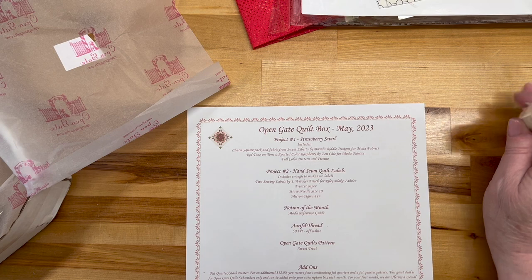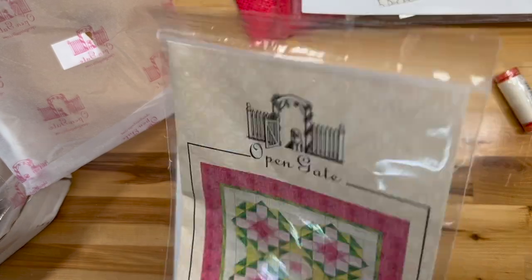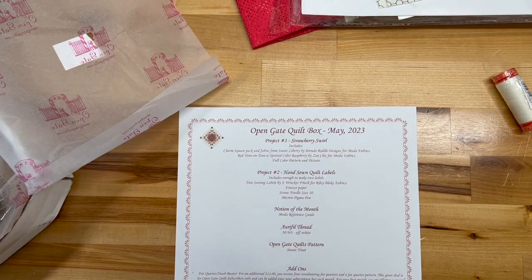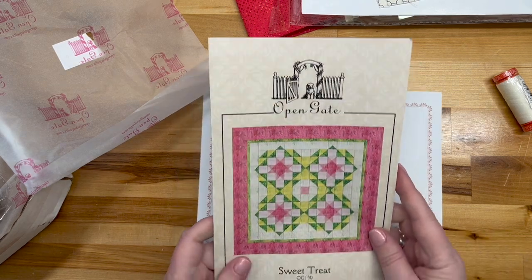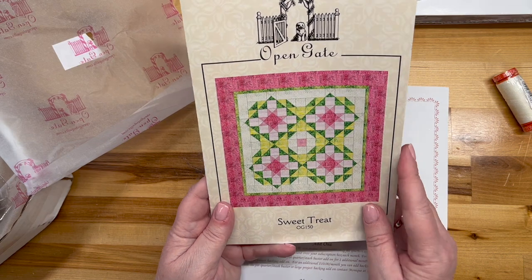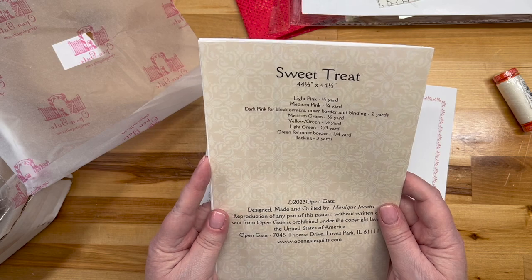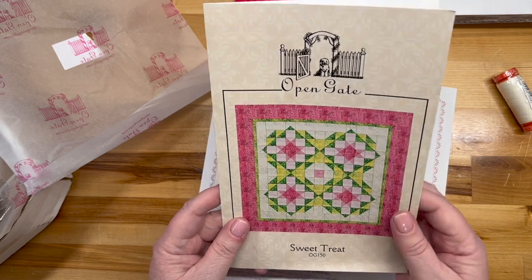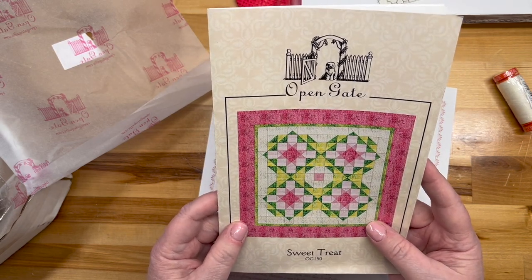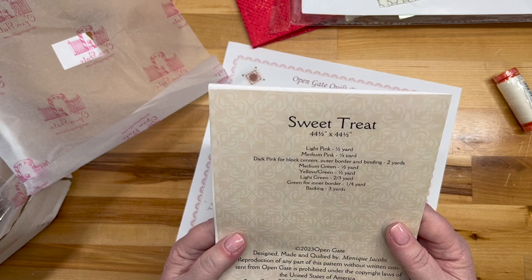The Open Gate pattern is called Sweet Treat — oh that's so cute! It's 44 by 44 inches. This is Monique's pattern so I'm not going to open it up to show you particulars, but it is super cute and I think I would make it for sure. It doesn't take a whole bunch of fabric either.